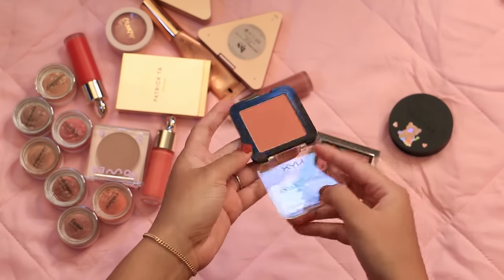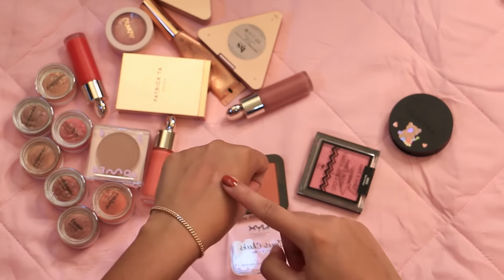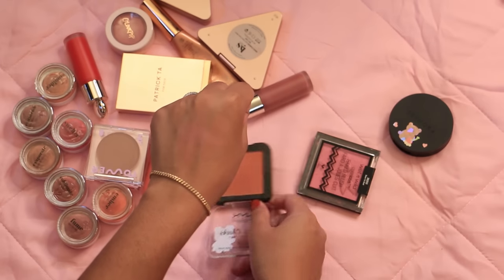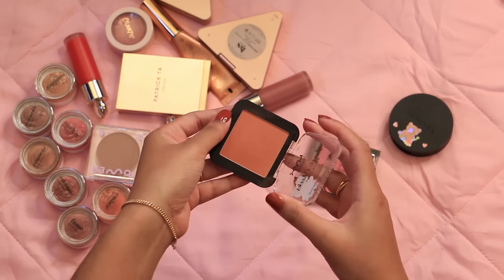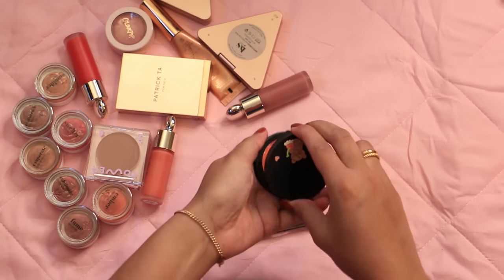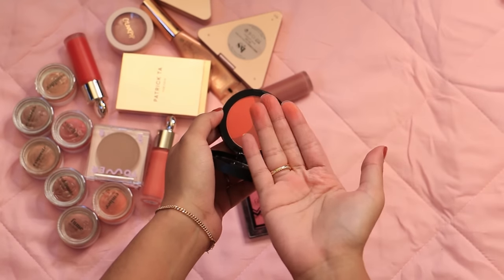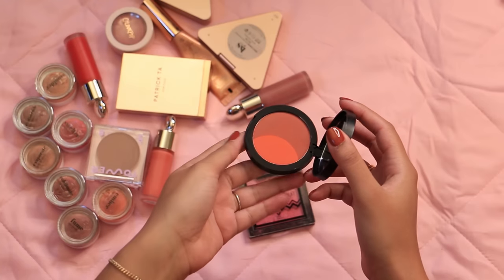A similar story for this NYX Sweet Cheeks blush in Summer Breeze — I've had this for ages and I like to use it to set all of my coral blushes. It is a little bit pale for me compared to the pan, but on my cheeks it isn't as light. It goes with pretty much all of my coral and papaya-leaning blushes. Last two powder blushes are from Sephora: this is Tiger Lily, a blush duo. I really like that you can use these shades separately or mix them up — great for summer, and the darker shade is nice for fall and winter too.